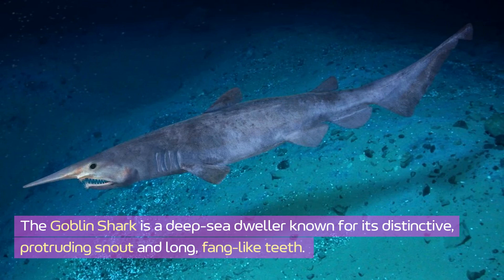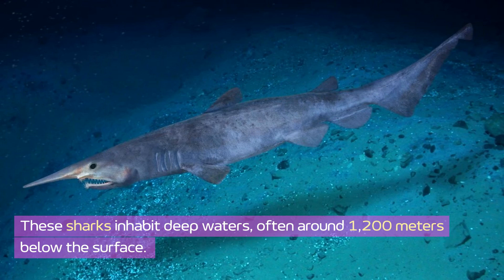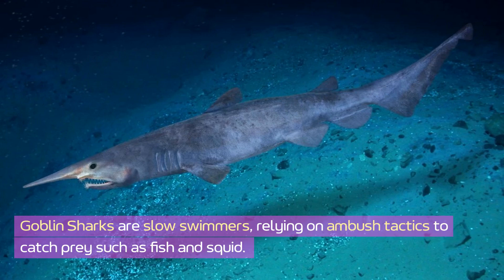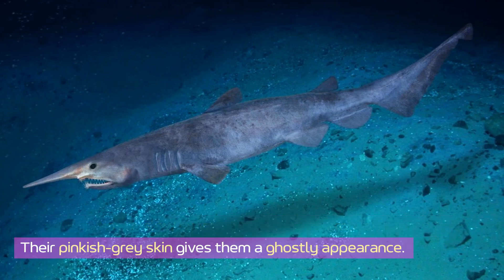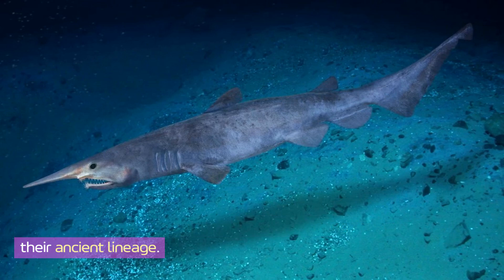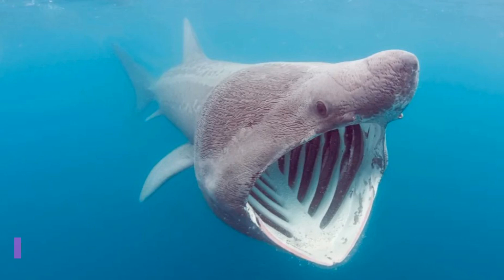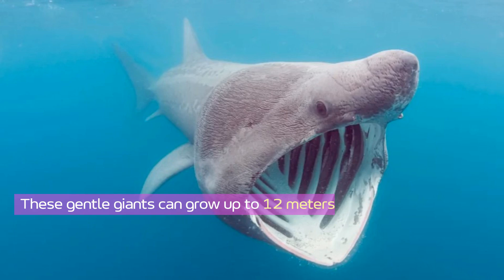The goblin shark is a deep-sea dweller known for its distinctive protruding snout and long fang-like teeth. These sharks inhabit deep waters, often around 1,200 meters below the surface. Goblin sharks are slow swimmers, relying on ambush tactics to catch prey such as fish and squid. Their pinkish-gray skin gives them a ghostly appearance, and these rare sharks are often referred to as living fossils due to their ancient lineage.